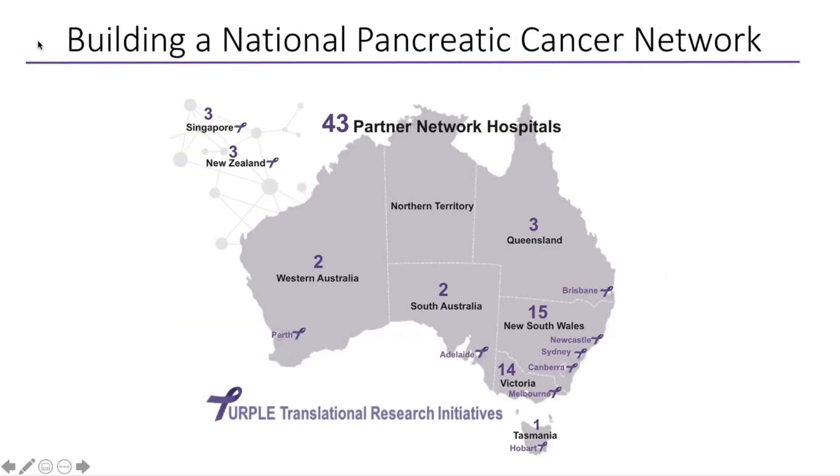We now partner with 43 cancer centres across Australia, Singapore and New Zealand. The ability to bring together this number of centres and this volume of information in such a short period of time is a testament to the fact that other centres are seeing the value in what we're trying to achieve here.